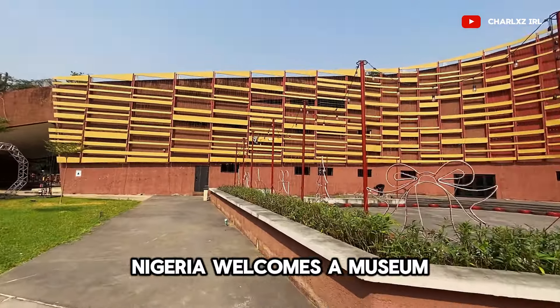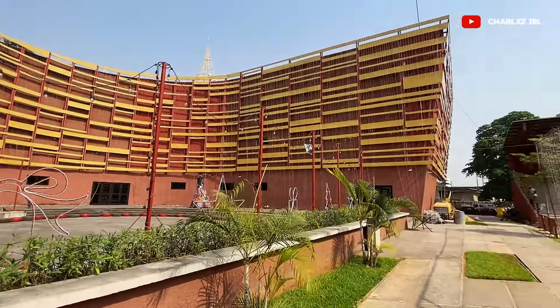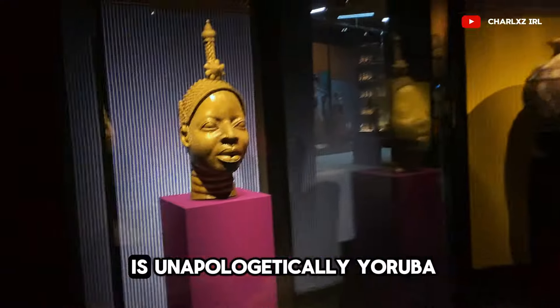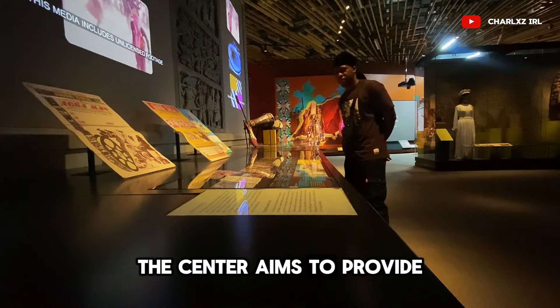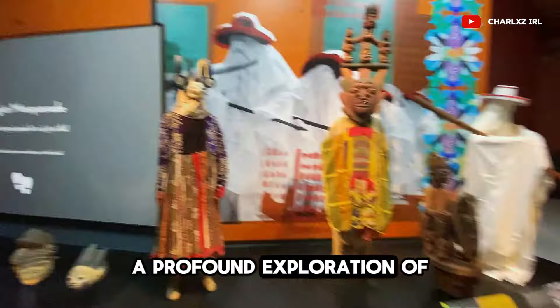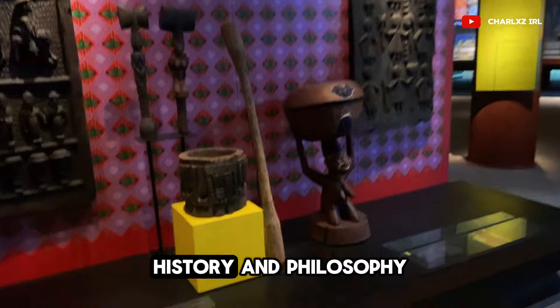Nigeria welcomes a museum like no other. The John Randall Center is unapologetically Yoruba. The center aims to provide a profound exploration of Yoruba culture, history and philosophy.